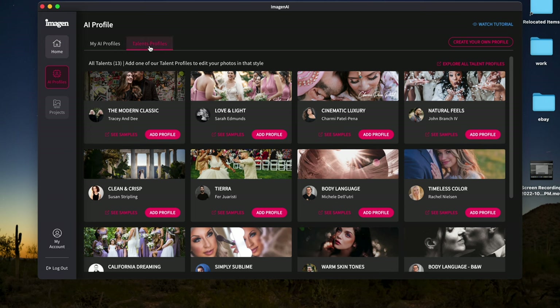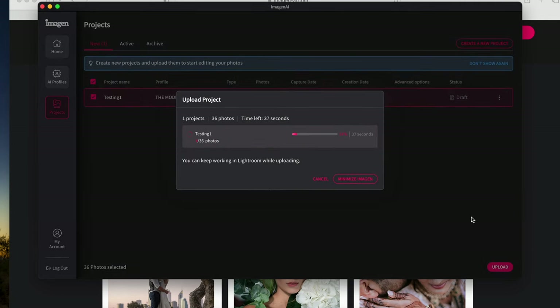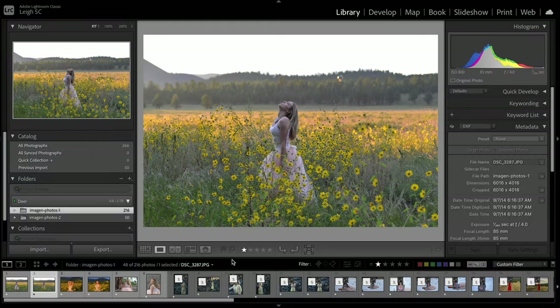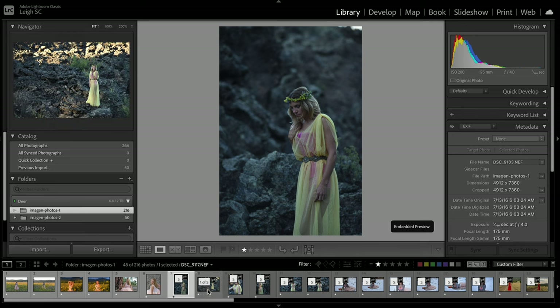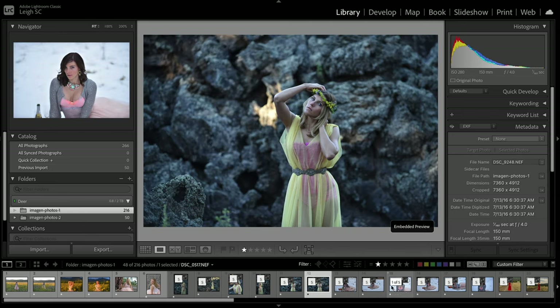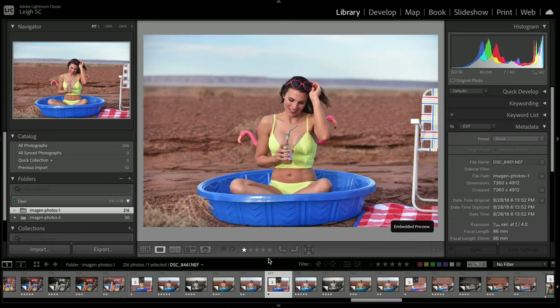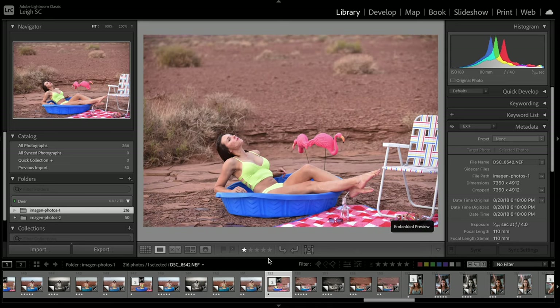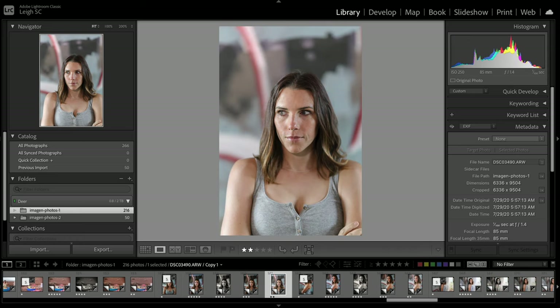I chose a few of the talent profiles to try and processed each photo with them. The first thing I realized is that you can't process JPEG files — you need to be using your RAW files, so these first few photos won't be edited. But I have since heard from Imagine that they will be releasing both color and monochrome JPEG talent AI profiles soon, which is fantastic because I know many of you prefer to shoot in JPEG.